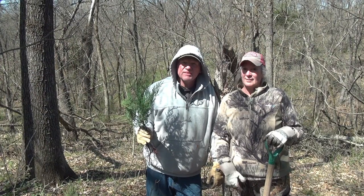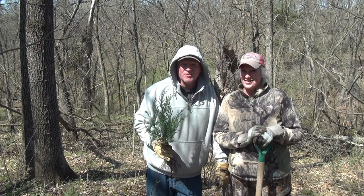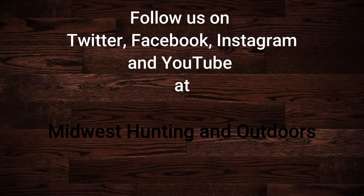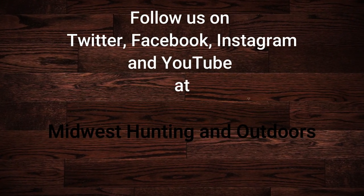Until then, be safe, have fun, and get outdoors. Thanks for watching. Thanks for listening or watching our show — we have some exciting topics and guests coming up. We ask that you subscribe to our channel on YouTube and follow us on Twitter, Instagram, and Facebook. We look forward to hearing your suggestions for topics, questions, and comments. This is Two Dumb Asses signing off. Until next time, be safe, have fun, and get outdoors.